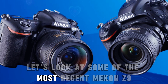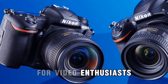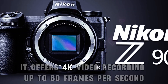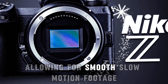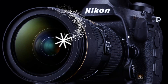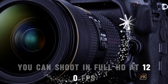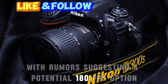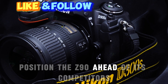For video enthusiasts, the Nikon Z90 promises to be a game-changer. It offers 4K video recording up to 60 frames per second, allowing for smooth slow-motion footage. For even more dramatic slow-motion, you can shoot in full HD at 120 FPS, with rumors suggesting a potential 180 FPS option. These features position the Z90 ahead of its competitors.